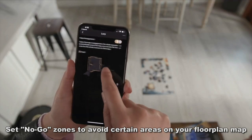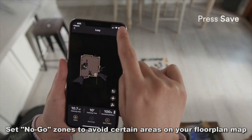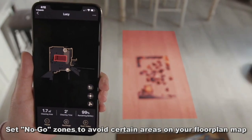You can also modify your home map to set up no-go zones. Simply press the map management icon in the Trifo app and drag over any area you don't want Lucy to clean.